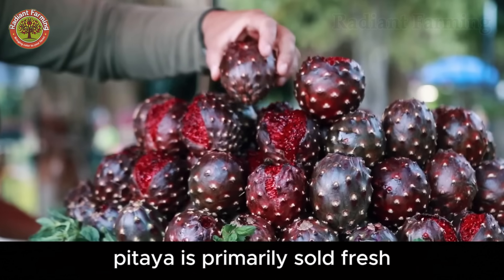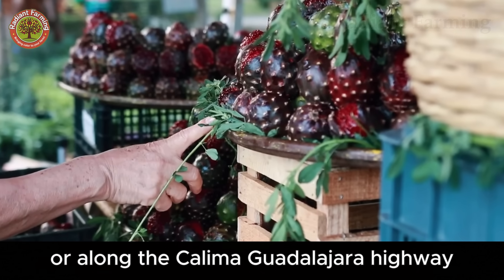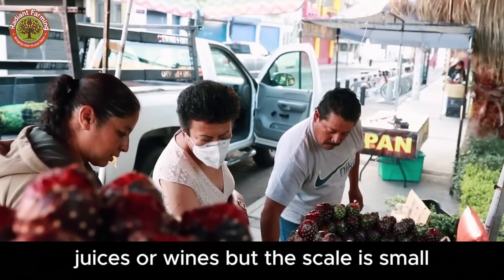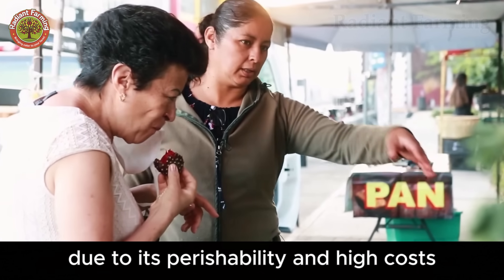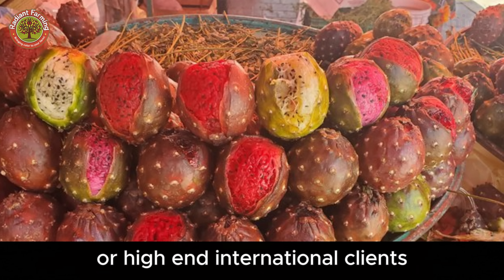Pitaya is primarily sold fresh at roadside stands, traditional markets, or along the Kalima-Guadalajara Highway. Some businesses process Pitaya into jams, juices, or wines, but the scale is small due to its perishability and high costs. Processed products typically serve the domestic market or high-end international clients.